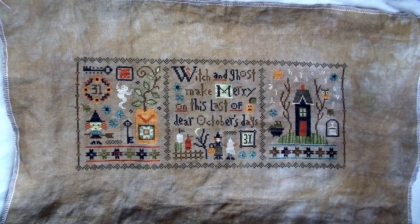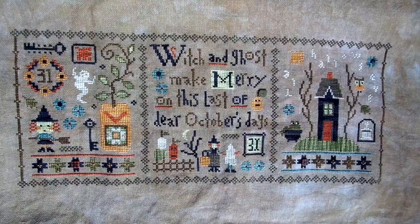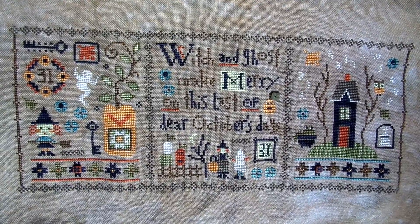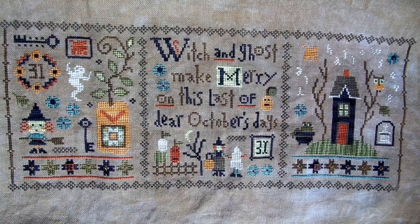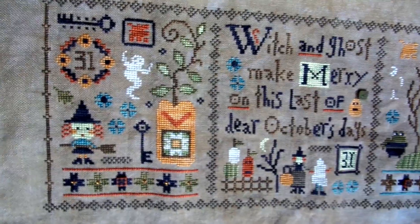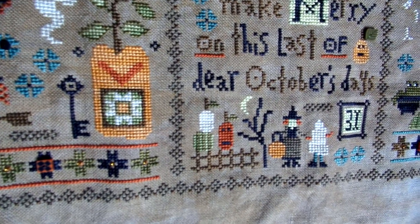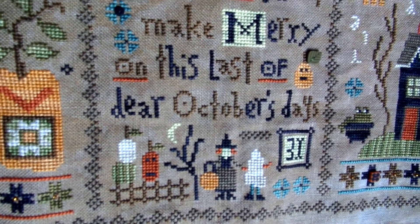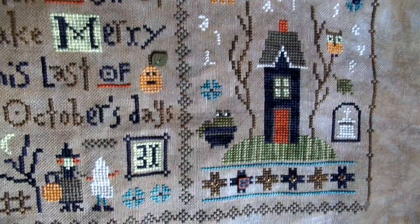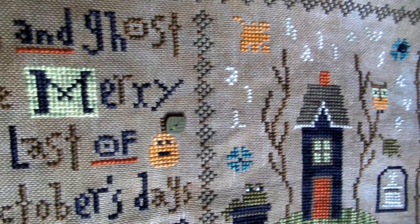I also have a couple of finishes for the month. This one is the Spooked mystery stitch-along from Lizzie Kate. I got the stitching finished fairly early in September but then it took a while to get it pressed and get the beads and buttons on. One of the buttons is in the wrong place on the bottom border, but I don't think anybody would have noticed unless I pointed it out — it doesn't look weird anyway so I'm leaving it. I stitched them on quite firmly so they're not moving for anyone. I need to get this one measured and get a frame for it.